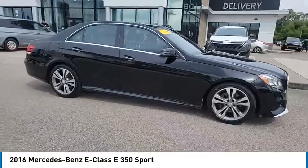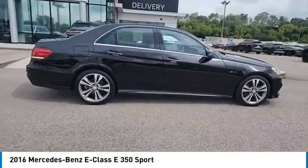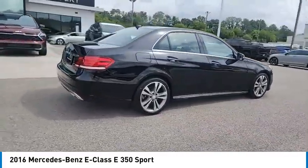Take a ride in the 2016 E-Class. Some predict the future; we prefer to build it.